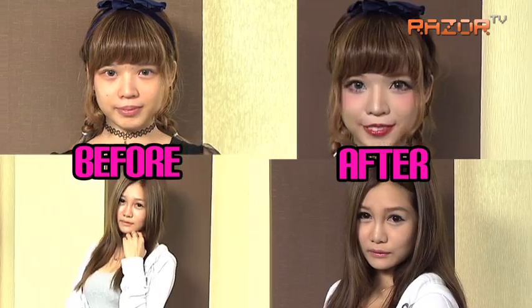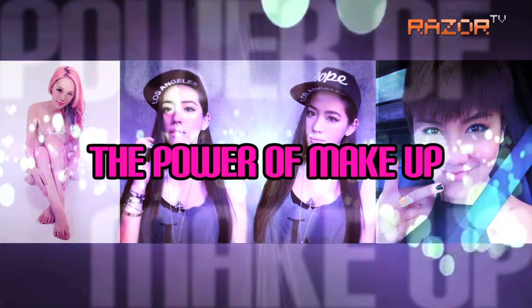How do you go from this to this? With me in the studio today, beauty bloggers Naomi and Kelly will be sharing with us how you can look as good as them without going under the knife. Are you guys ready? Yes!